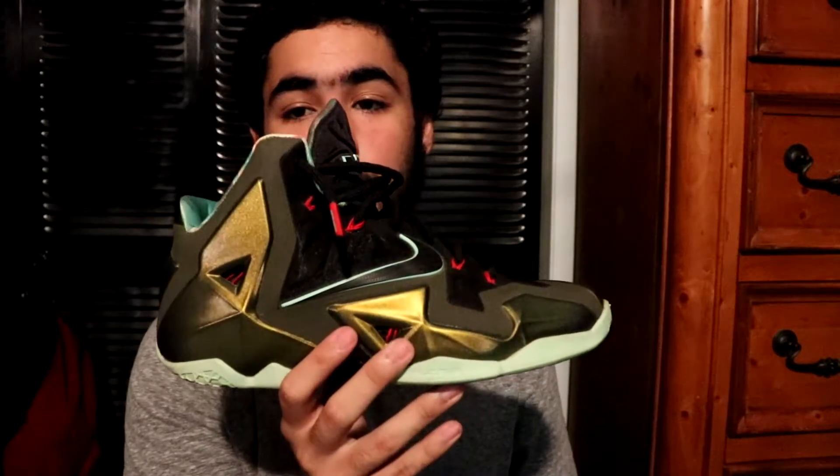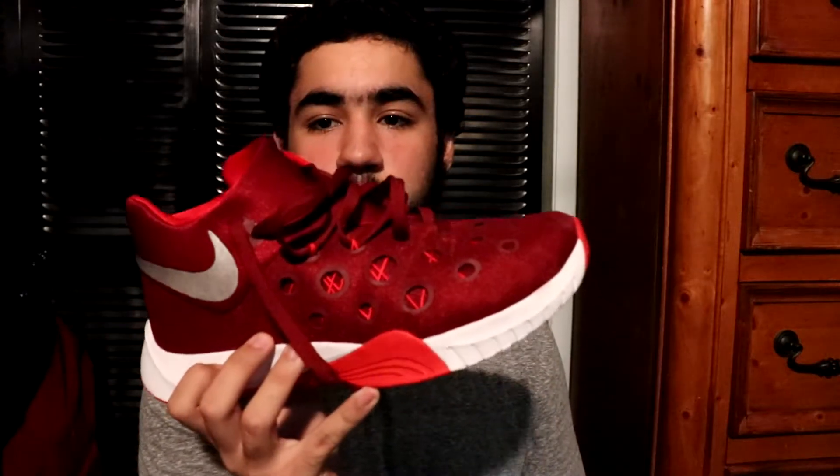Then we got the LeBron 11 King's Pride — super sick shoe. I remember I got this on release date and was bragging heavy on my friends, but sadly these shoes don't even fit me anymore. Now these are the Hyper Quickness 3 — a pretty good basketball shoe. I'll probably do a review in the near future, but as of right now I'm still testing it.